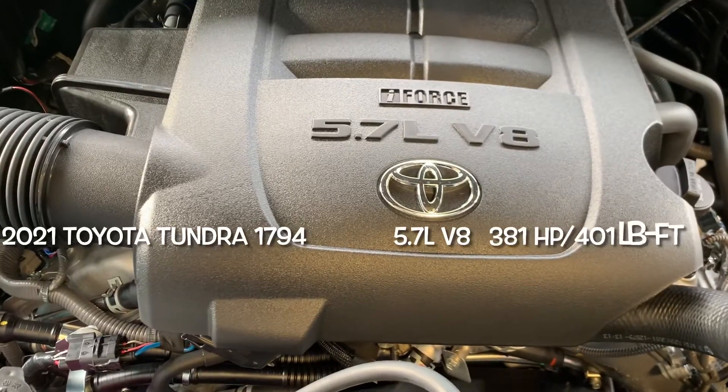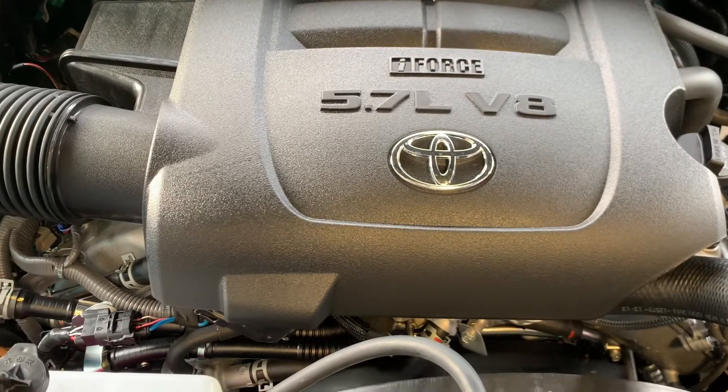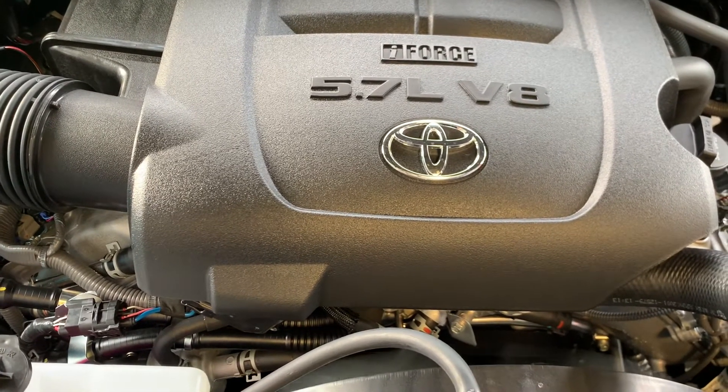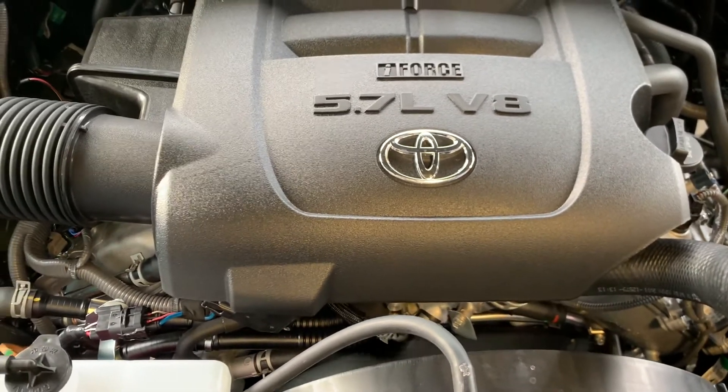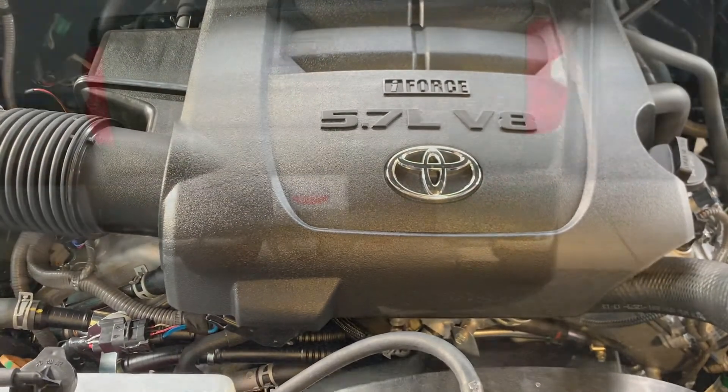The 5.7-liter V8 that produces 381 horsepower and 401 pound-feet of torque is going to be gone for 2022, so you're not going to hear that anymore.